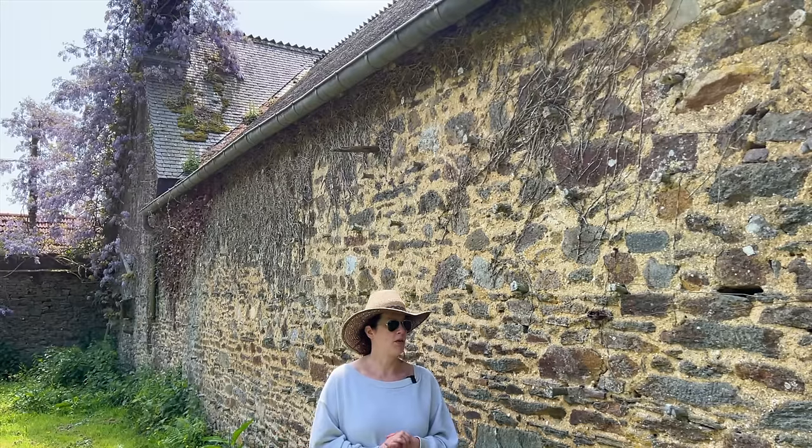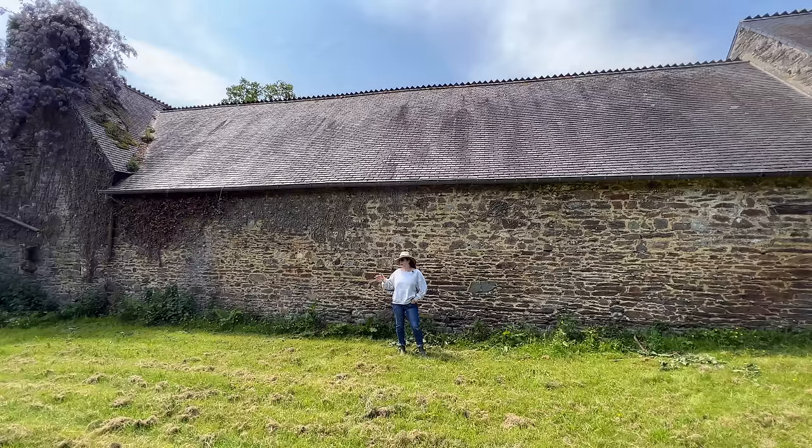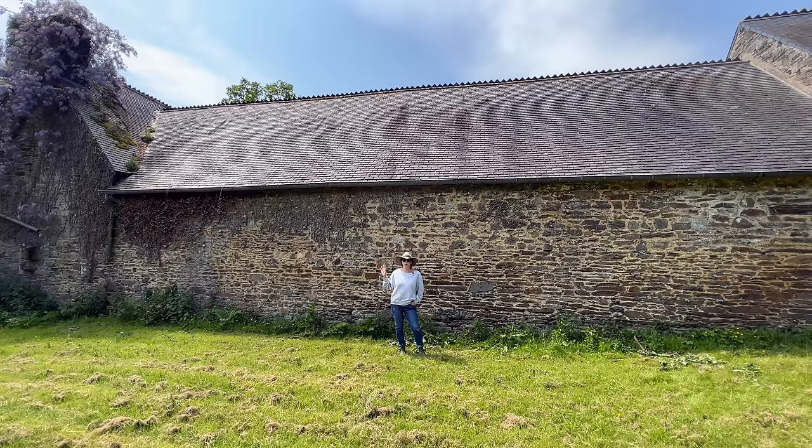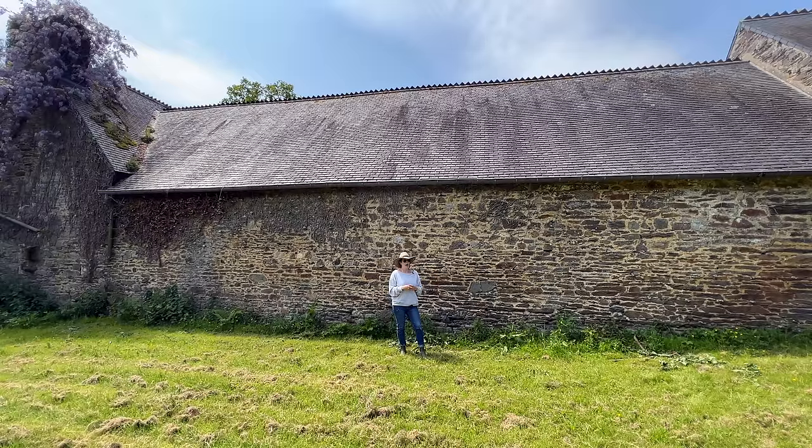I quickly realized they weren't human bones — there had to be a logical explanation. These are actually sheep bones inserted into the wall and held in with mortar. Some of them are coming out now with the weather and the age. They were used for trellising or espalier, to grow plants and trees against the wall, presumably because the stone retains heat and the plants are happy.